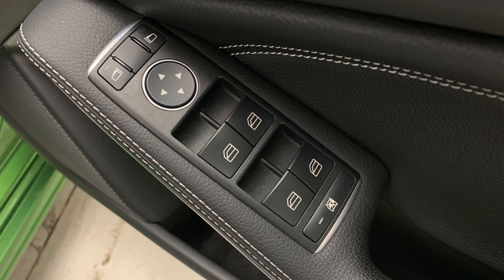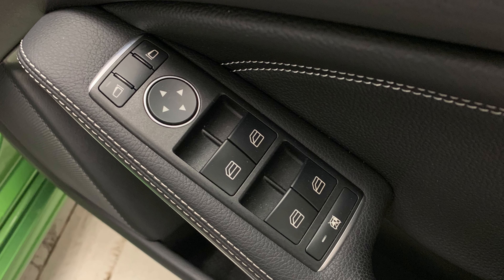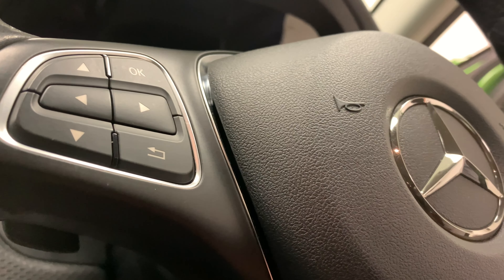As for the features, we've got electric windows and mirrors, as well as a leather-trimmed multifunctional steering wheel.